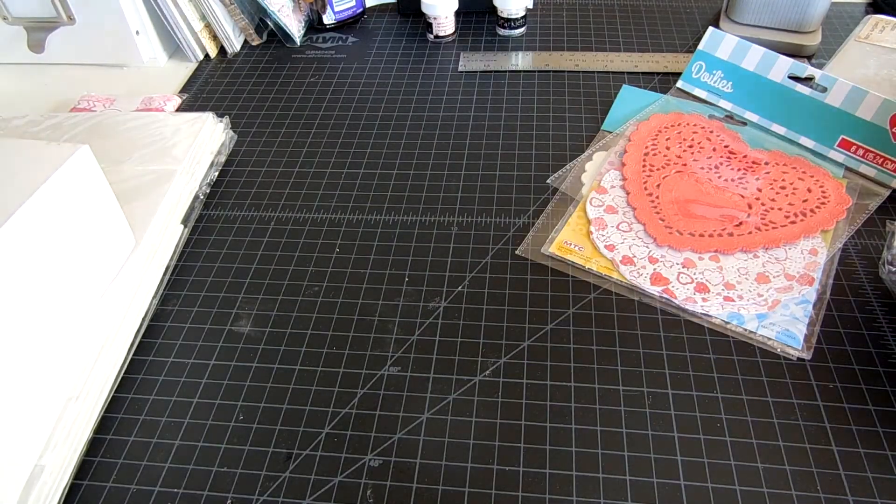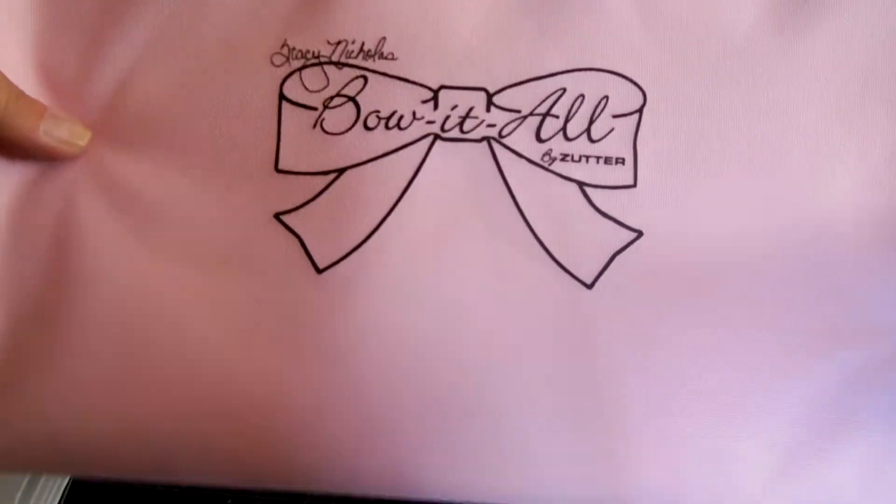And then I got this in today — I got this from scrapbook.com. So I'm excited about that.